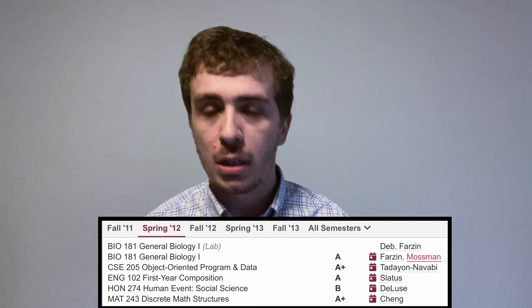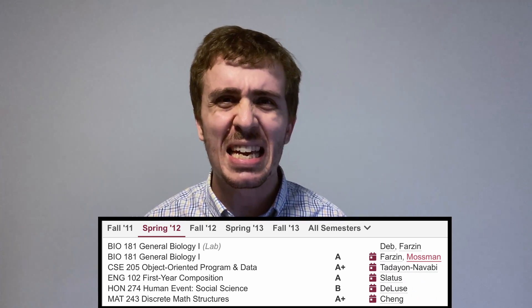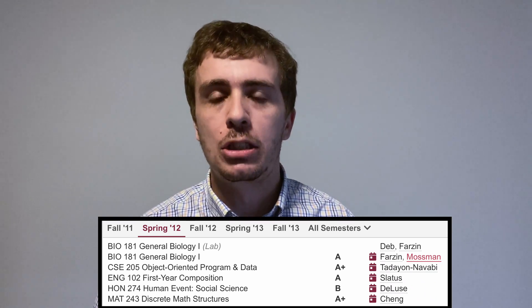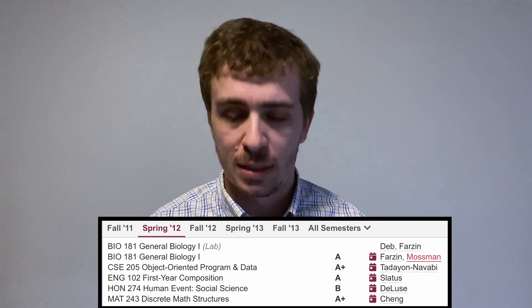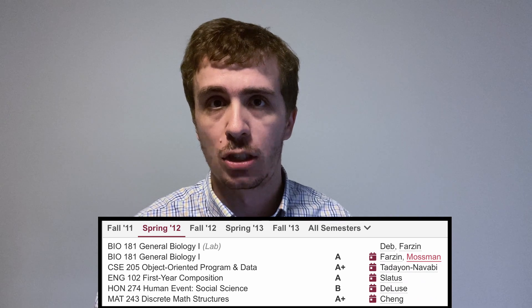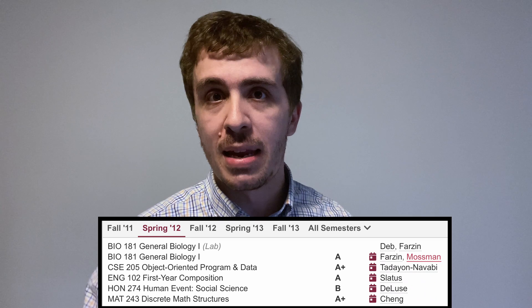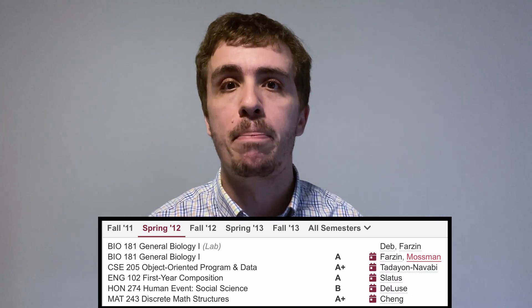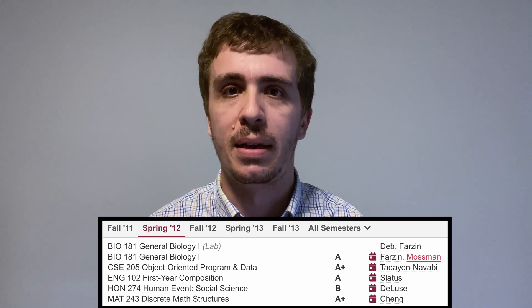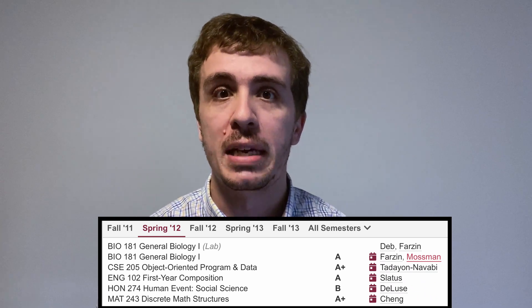On to Spring 2012. The first class is Bio 181 — a required science-type class, just general biology, nothing totally special. It was a lecture hall of literally about 400 people. CSE 205 is the second course in programming, again with the same instructor. I really enjoyed her teaching, and this is where I started to develop a working relationship with her. I actually took up my first programming job during this class — a job on campus doing web development for the Arizona State webpage, doing HTML coding and all that. It's more advanced programming and gives a solid foundation for the next classes in the curriculum.